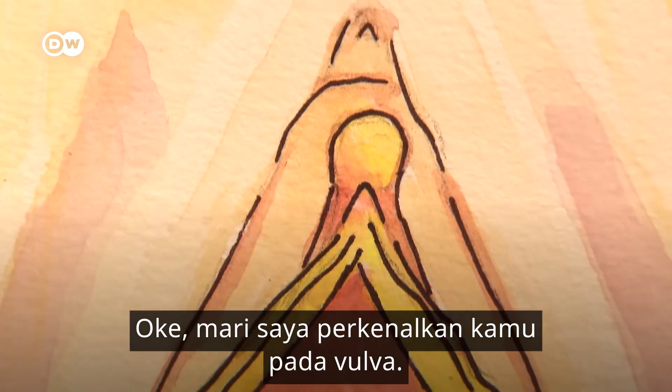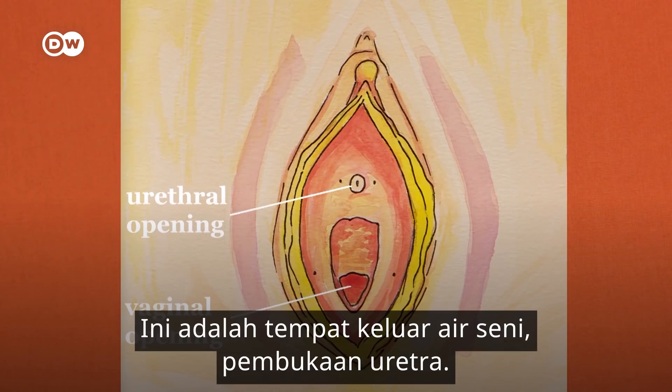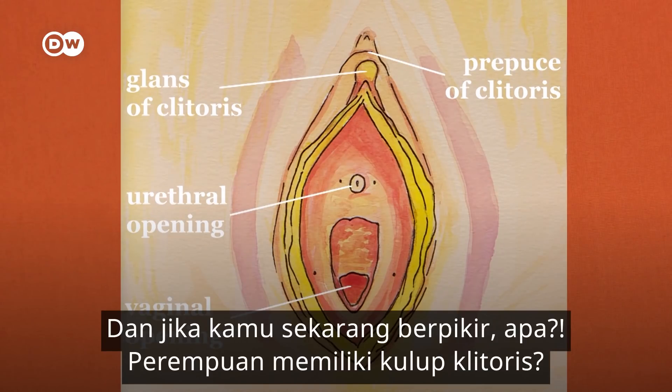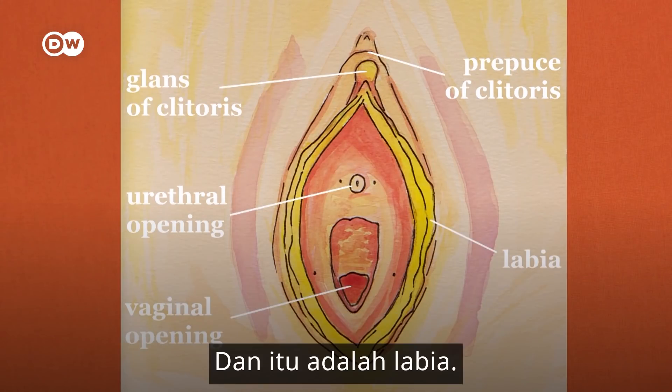Let me introduce you to the vulva. This is the vaginal opening, the entry to the vagina that leads to the uterus. This is where pee comes out — the urethral opening. This is the glands of the clitoris and its foreskin, the prepuce. Women have a foreskin — we talked about the clitoris in Episode 2. And those are the labia.